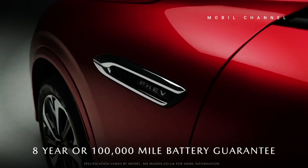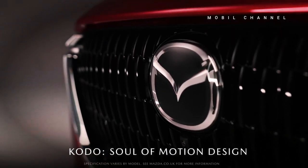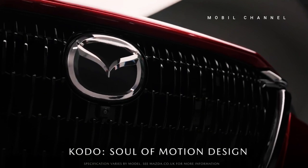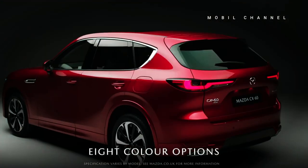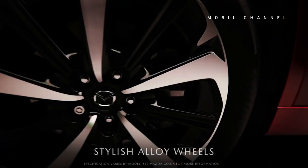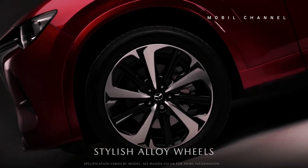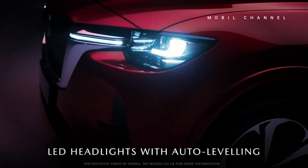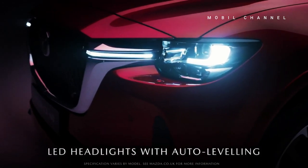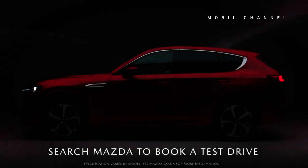For the Singapore market, the CX-60 premium car is priced at $278,888, or around 3.1 billion Indonesian rupees. This price is quite expensive when considering the high vehicle tax applied in Singapore. As a comparison, the CX-60 is sold in Australia starting at $59,800, equivalent to approximately 605.7 million Indonesian rupees.